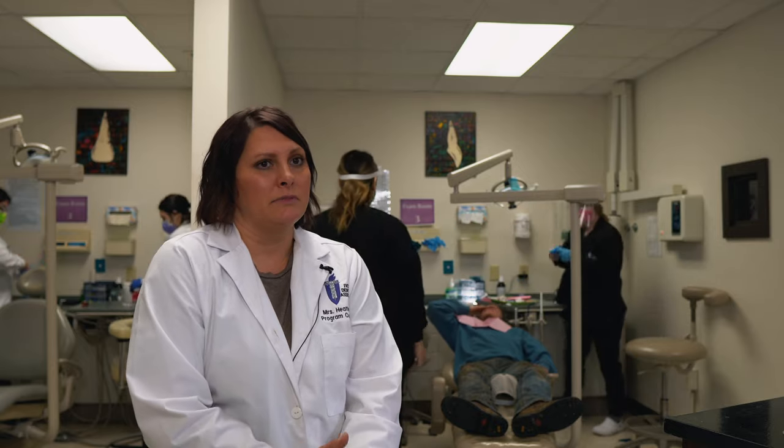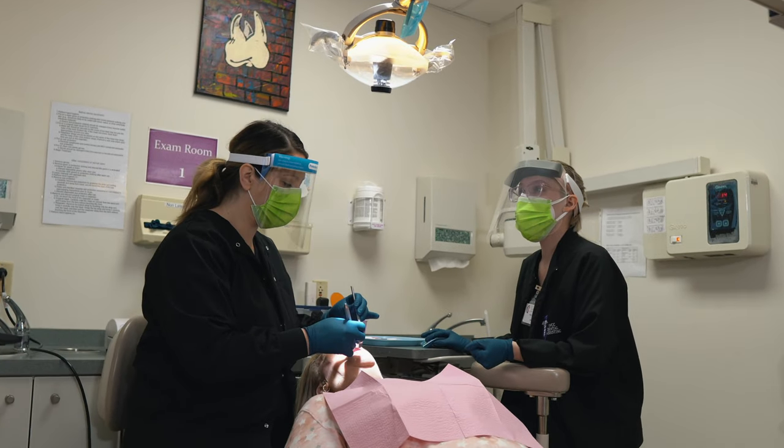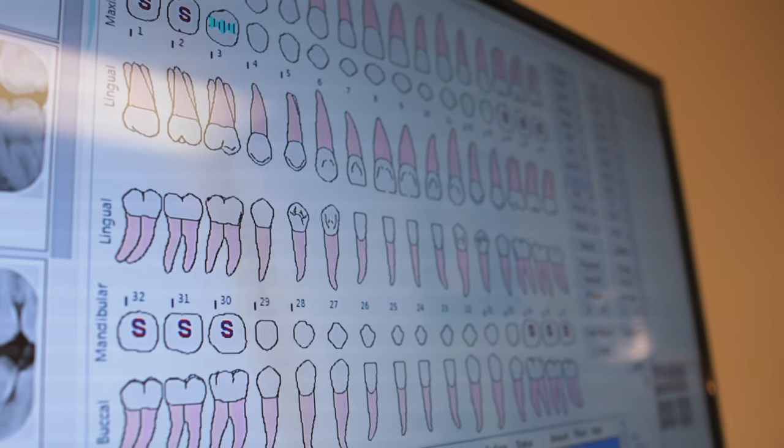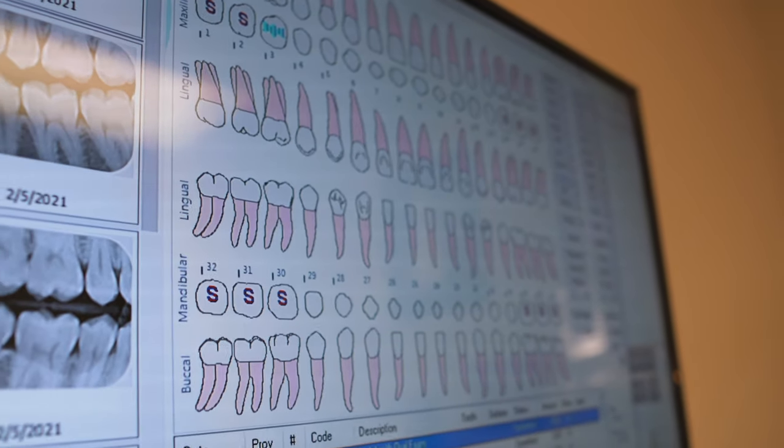Students in our program get trained in preventative, restorative, and specialty offices such as ortho, endo, oral surgery, and all the other areas. They go to community dental health clinics to see how that goes and volunteer at those clinics as well.